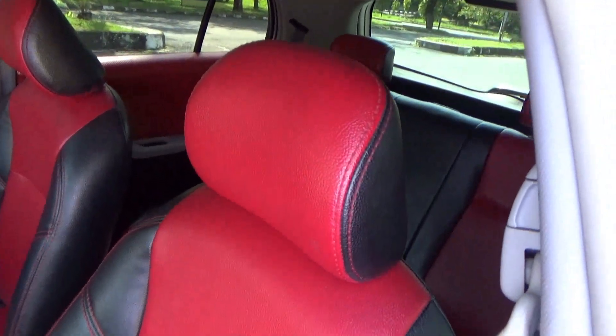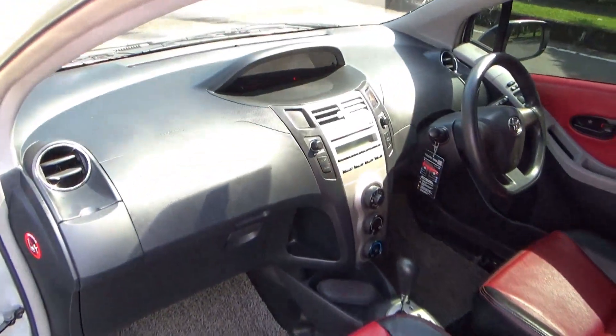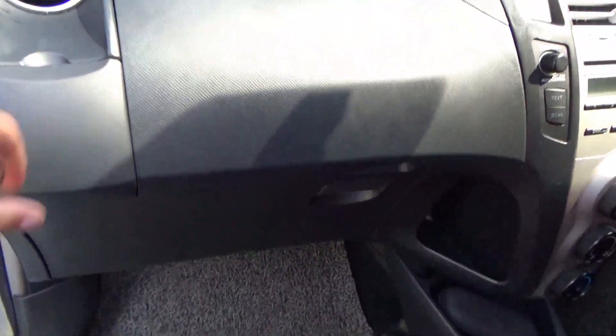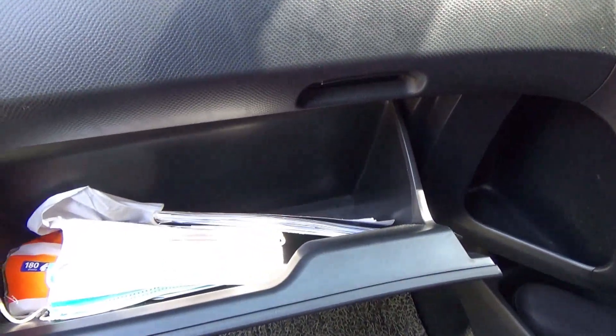The front passenger seat has the same adjustment as the driver's side except for the seat height. This car has two airbags. There's a cup holder storage area which can be ventilated. The glovebox is set up with one compartment at the top and another at the bottom, both of which are of a good size.